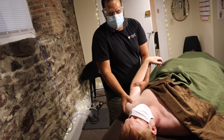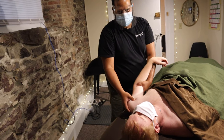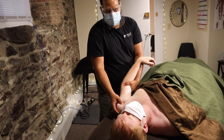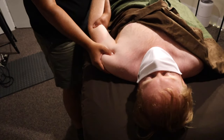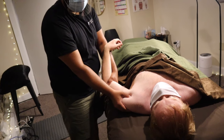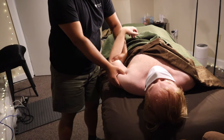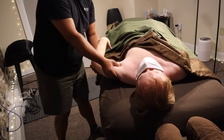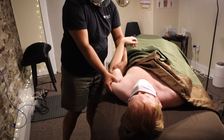A good active release technique for the deltoid is to find the groove between where the deltoid ends, just follow it along with a little inward and outward rotation, so that the muscle activates itself.